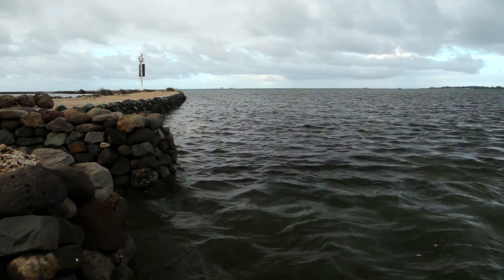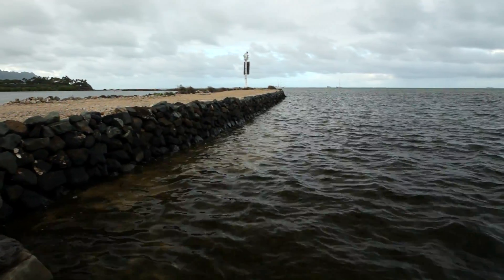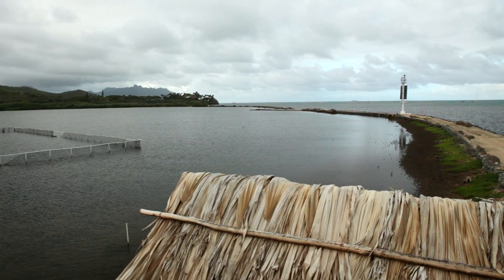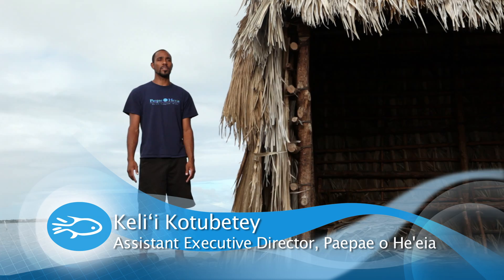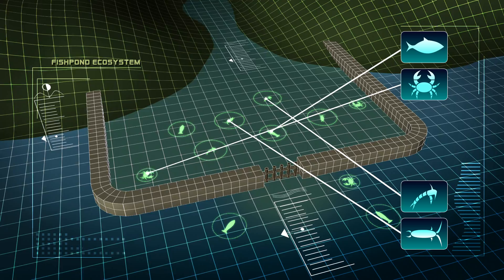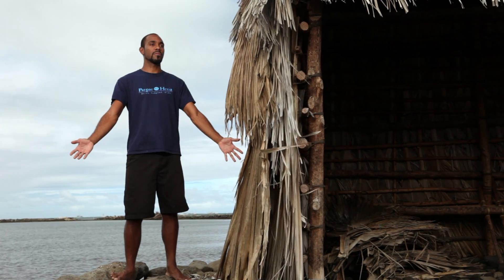Loko i'a, or Hawaiian fish ponds, are man-made ponds built by our kupuna, Hawaiian ancestors, to enclose an area of the ocean, creating a natural environment to make it easier to harvest fish. Fish ponds are a self-sustaining ecosystem in that no outside inputs are required. The energy that feeds the system is the sun. As the sun comes down and feeds the phytoplankton and zooplankton, that is in turn what feeds the fish, feeds the crabs, feeds the shrimp, feeds everything in the system. Us as human beings don't have to touch anything in the pond, except when we want to harvest.